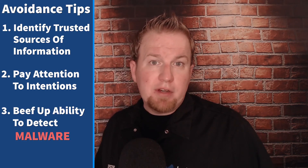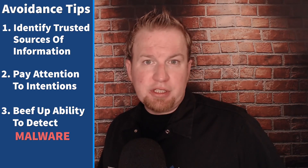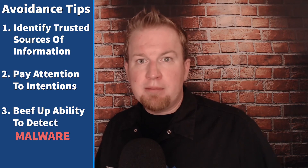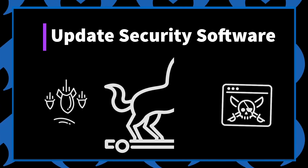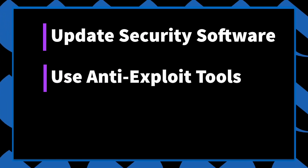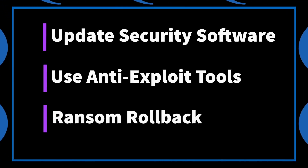Finally, beef up your ability to detect malware. Criminals use these email campaigns because they work, so don't count on user discretion to protect you completely. The malware we're primarily seeing being pushed is already heavily detected by most endpoint security vendors. Therefore, keeping updated security software running on your system is an effective method of preventing these and other threats. Tools that prevent exploits or provide some kind of rollback functionality are especially useful in this situation.